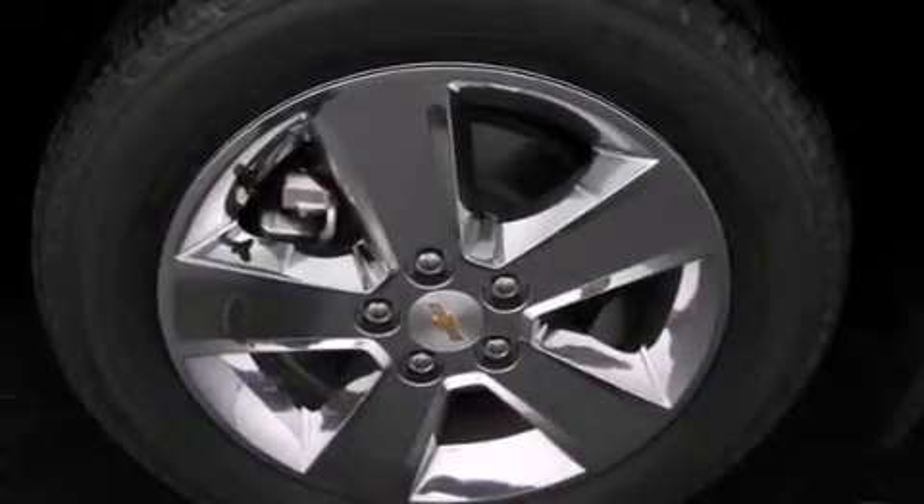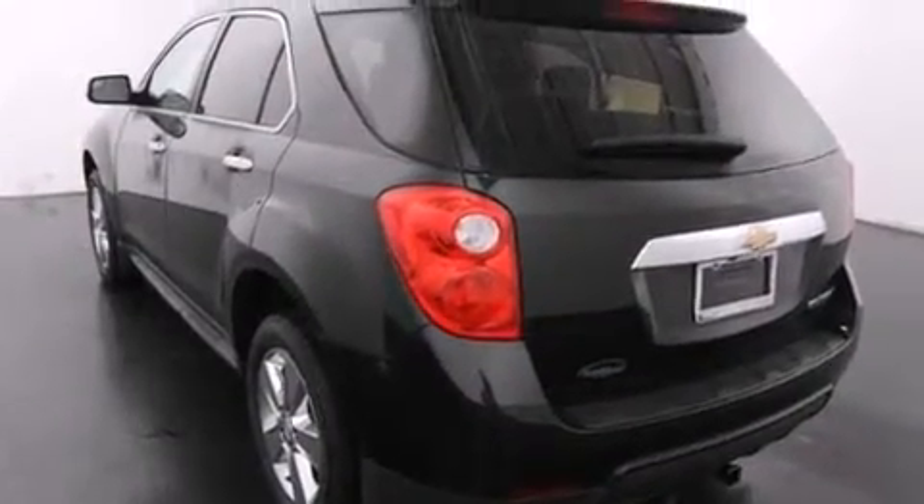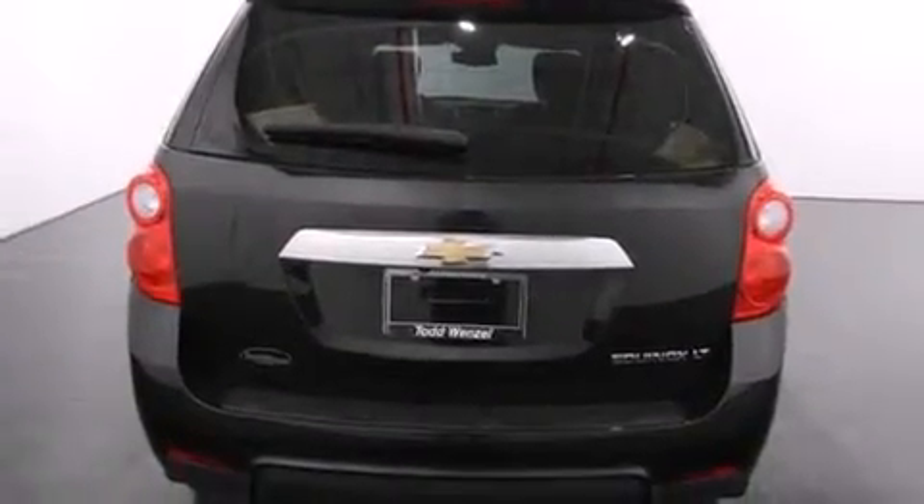Features include a low tire pressure indicator, aluminum wheels, traction control and stability control systems, a passenger side airbag, and latch-ready child seat anchors.